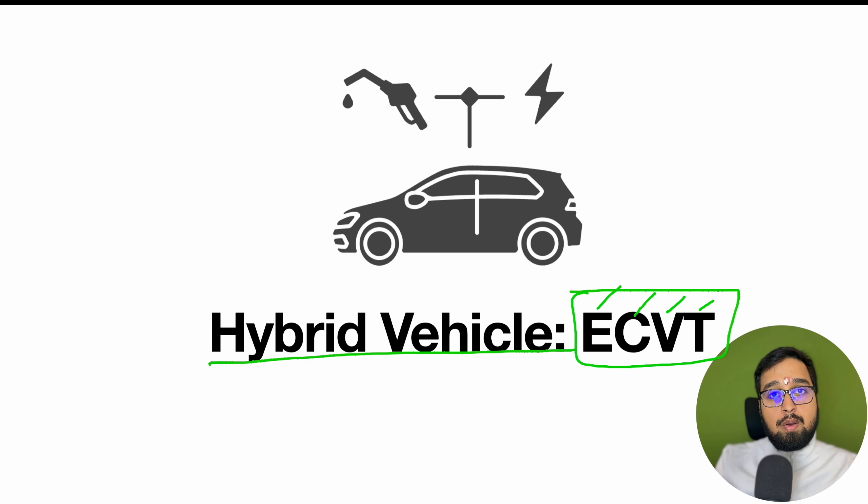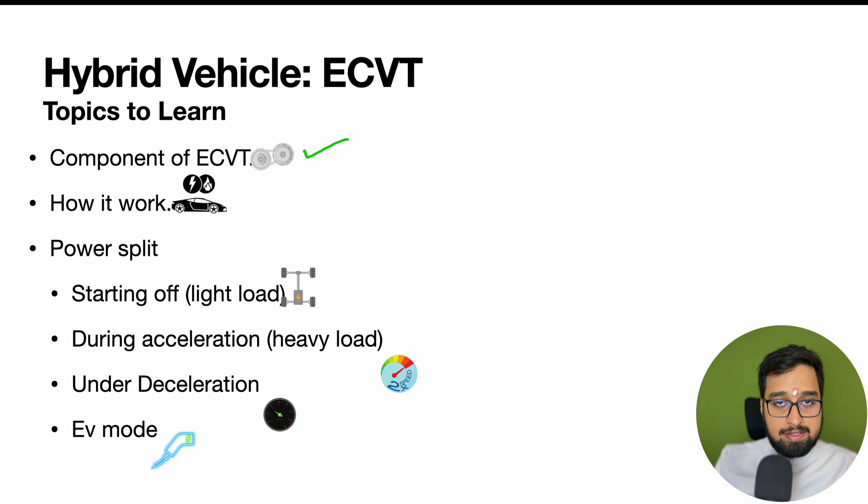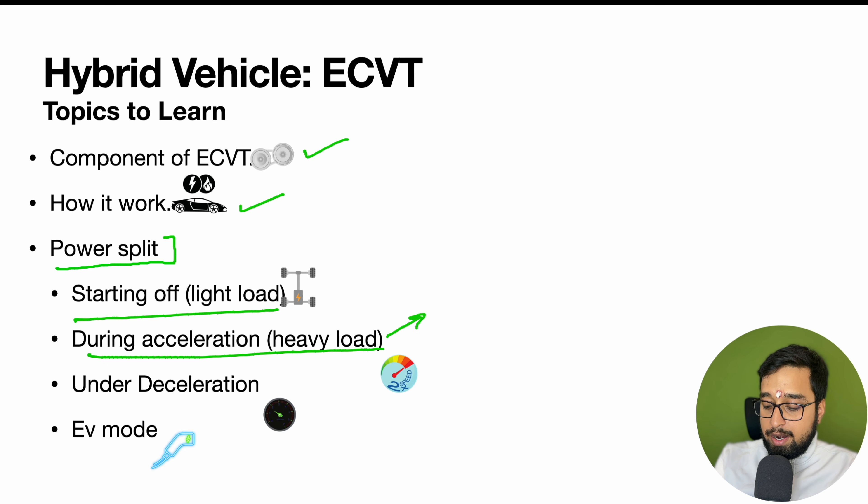In this video we'll be talking about the ECVT, which stands for Electrical Continuous Variable Transmission. This is one of the most important parts of the whole hybrid vehicle — basically a gear system or transmission system for your vehicle. Hybrid vehicles consist of this ECVT, which helps you understand how your vehicle behaves under different conditions: cruising, demanding extra torque, when the engine starts or stops, and why the engine starts when you are decreasing speed. This video will help you understand each and every aspect of this hybrid vehicle technology.